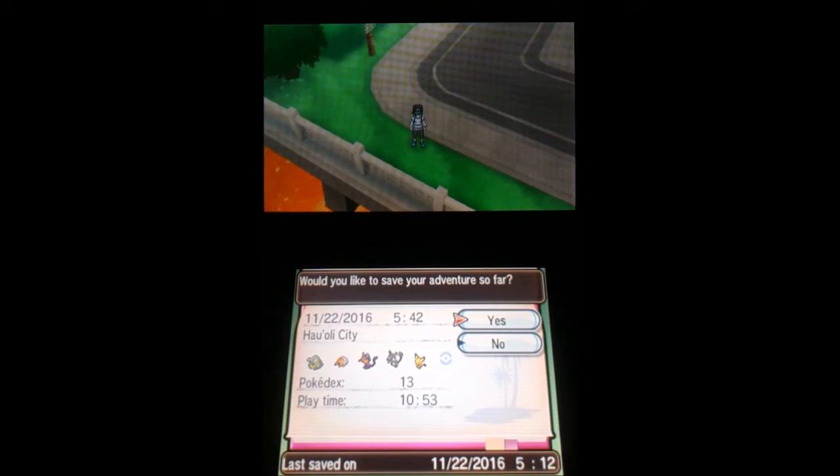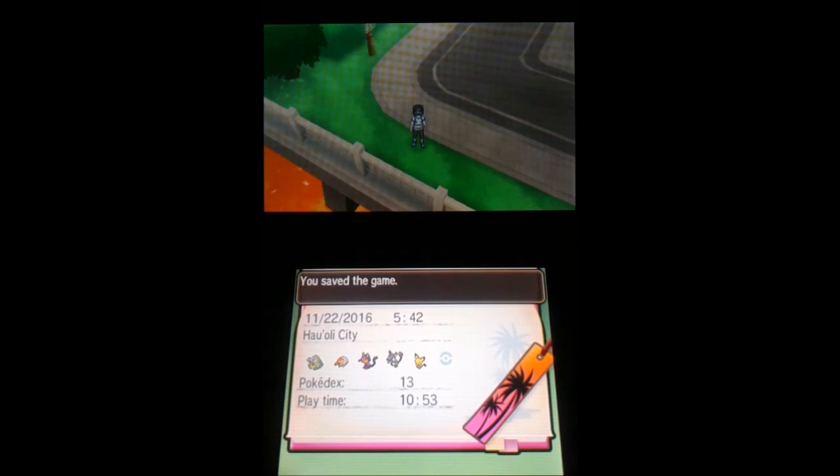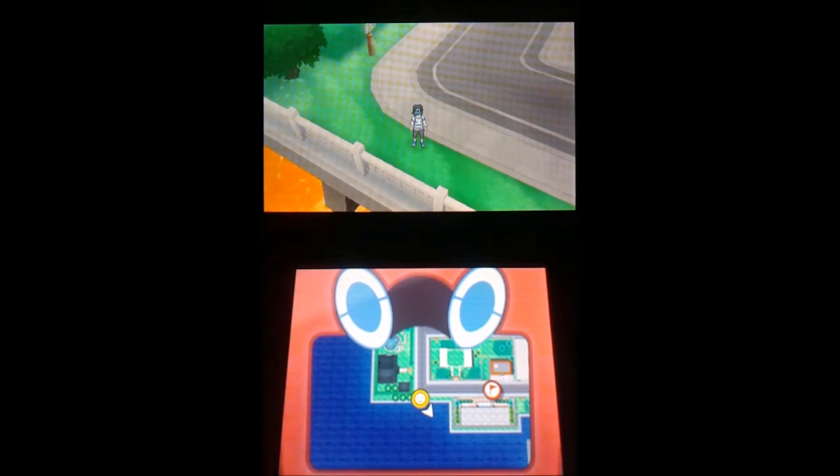I guess I'm going to stop the episode here since Team Skull is coming up next. I hope you guys enjoyed this series — I have enjoyed the game. It's been Shadow Gaming, signing off. I hope you guys enjoyed the episode.